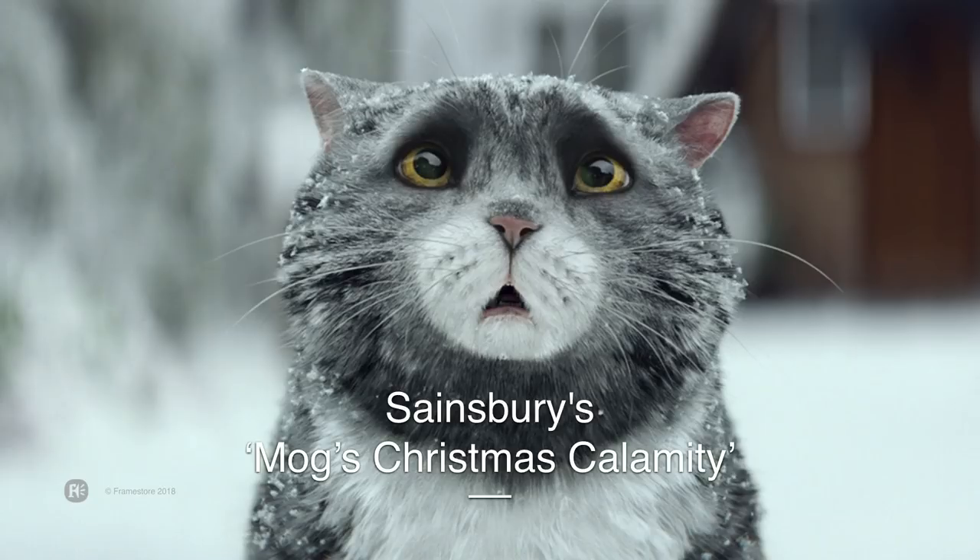A few years back, we had the opportunity to recreate this classic British character. Her name's Mog — a stylized, cartoony cat. The spot was three and a half minutes long, and it featured this fat cat. When the job was first awarded, we had big discussions about how we were going to rig and deform this cat. The more we talked through it, the more I was convinced we should be simulating as much of the surface of the cat as possible. There's only so much you can do with blend shapes. A real cat can't animate its belly — that's all driven by physics.